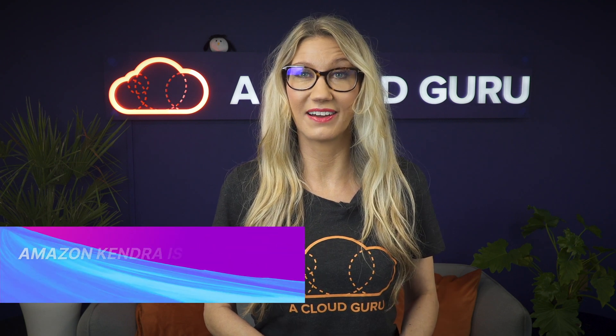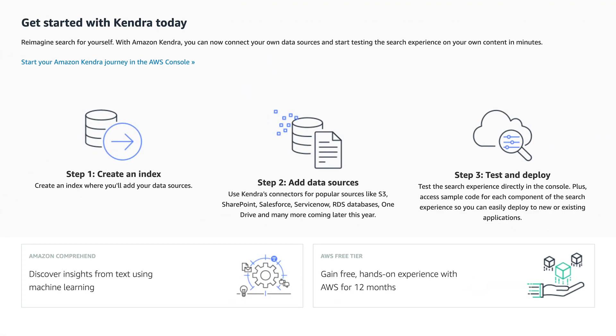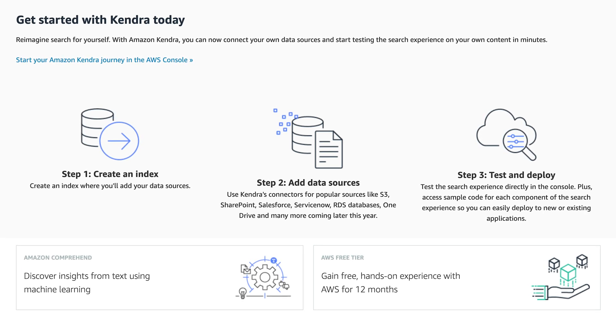Amazon Kendra is now ISO and PCI compliant. Kendra is an intelligent search service powered by machine learning, allowing you to search data stored in S3 or an RDS database by typing in a question or searching for a keyword. Kendra is now certified for a number of ISO standards, including ISO 27001, which is the main industry standard for IT security, and PCI DSS, which is the security standard for the credit card payment industry. This is great for customers who need to ensure that all the AWS services they are using are compliant with these industry standards.